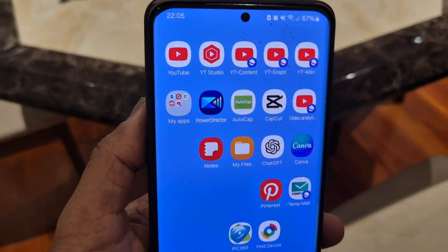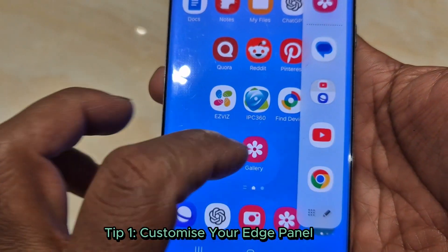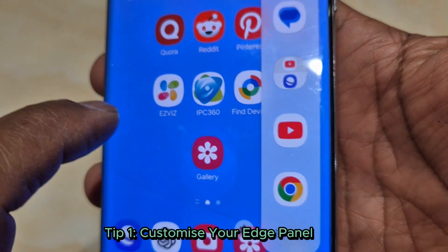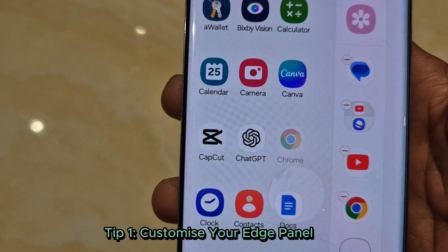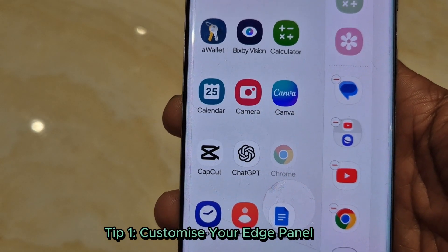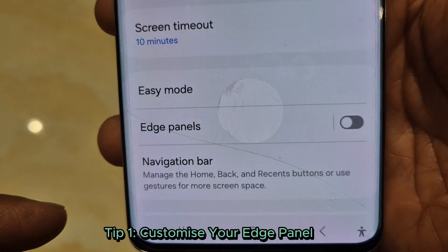Tip 1: Customize your edge panel. Swipe from the side and voilà, your edge panel appears. Did you know you can add your favorite apps, contacts, and even tools like a calculator? Go to settings, display, edge panel, and set it up your way.